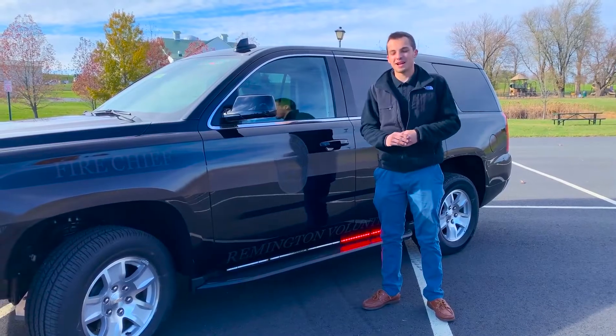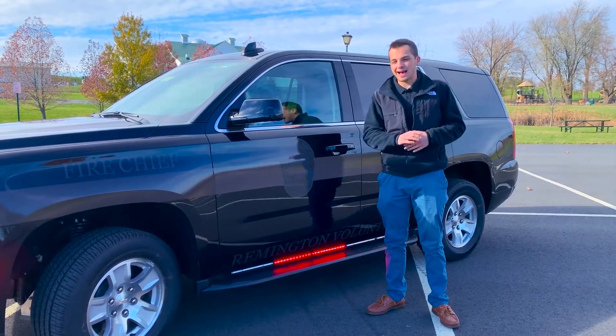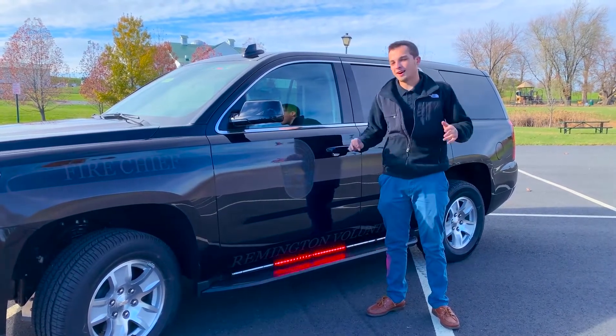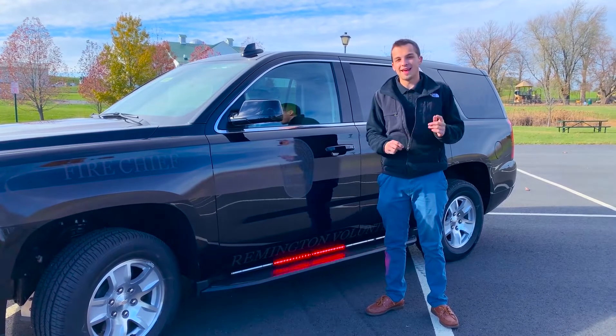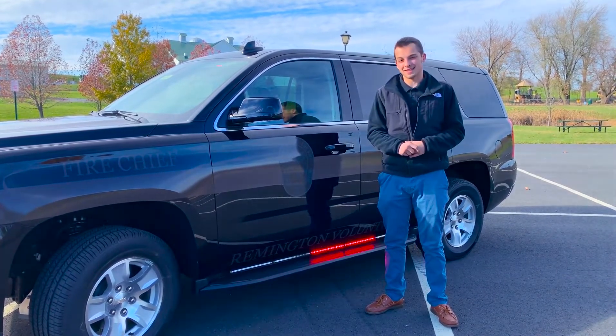Thanks for checking out Remington's new Tahoe. A couple of months ago we upfitted a GMT 900 for them in white with a very similar subdued pattern — they're both going to look really good. Make sure to like, comment, and subscribe for more cool content from Fastlane. Thanks guys.